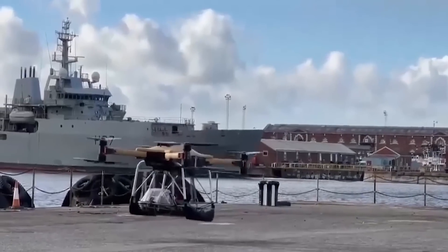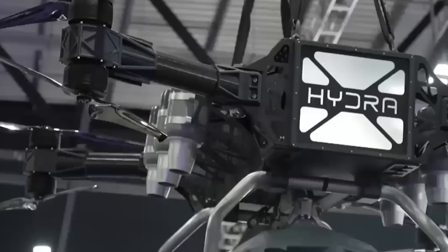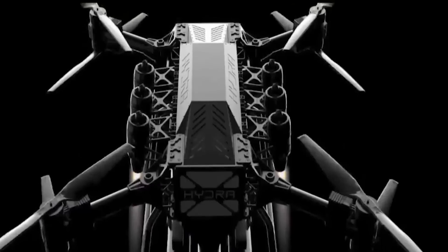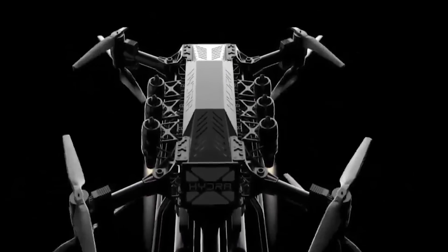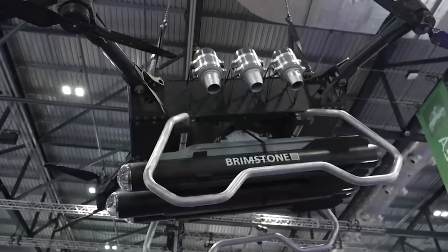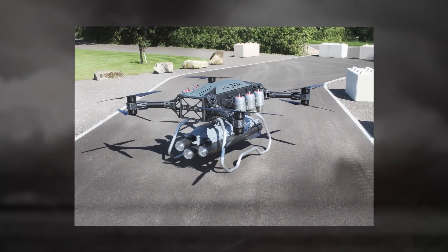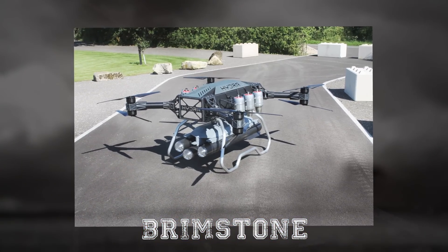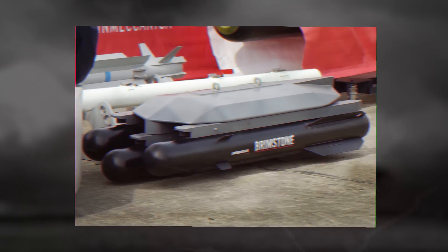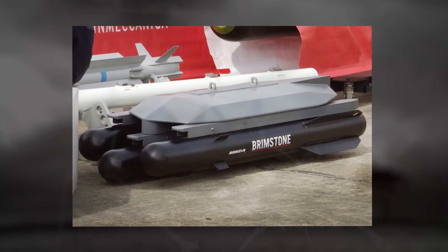The drone uses advanced AI-powered sensors to operate in GPS-denied environments and under its own power, and can carry out a fully autonomous supply drop without any troop involvement, greatly reducing risk on the battlefield. Developed by Hydra Drones Limited and funded by the MOD, the plan is for the UAV to carry the Brimstone missile.